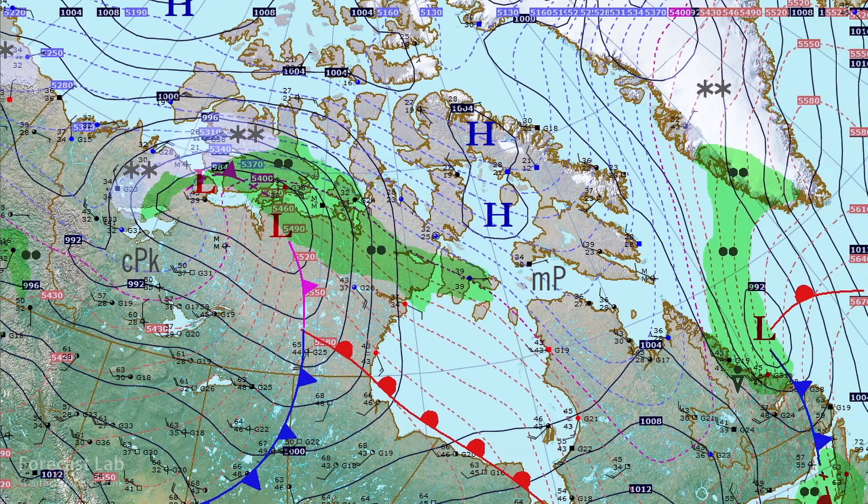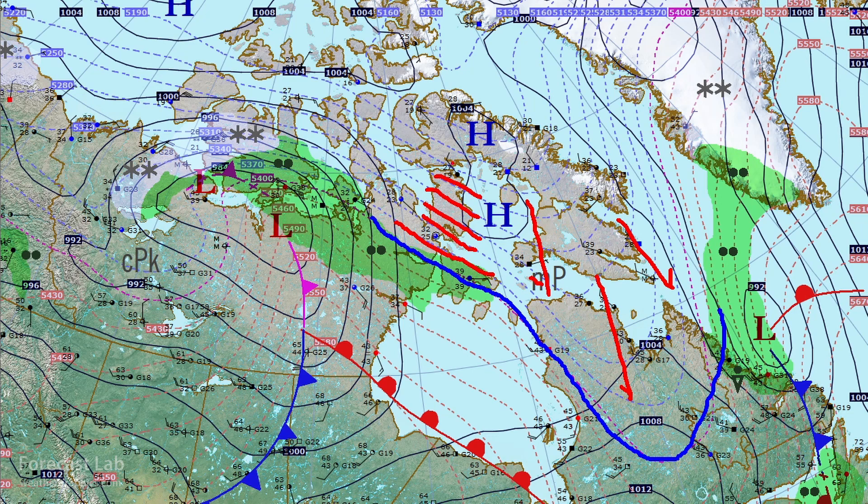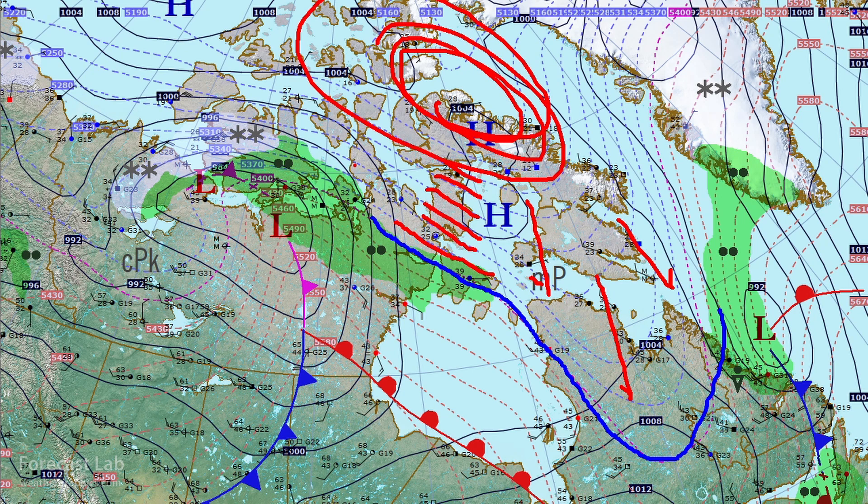Heading out east, there's a pretty good tongue of cold air with temperatures down in the 20s. The 540 decameter thickness ribbon is right there, plunging south, showing the extent of that cold air down into Quebec, with more thickness contours all the way up towards northern Baffin Island. There's some good cold air starting to settle in across northern Canada.